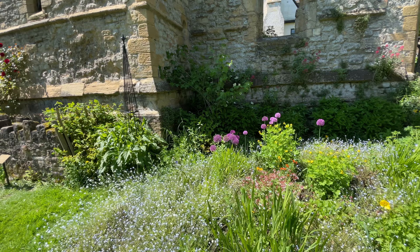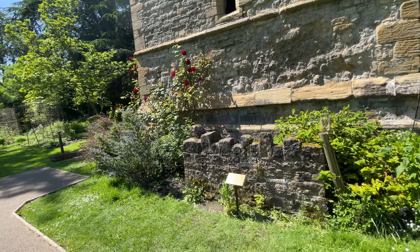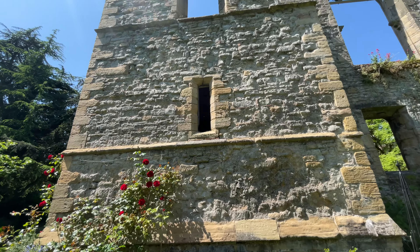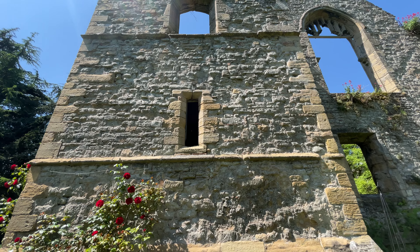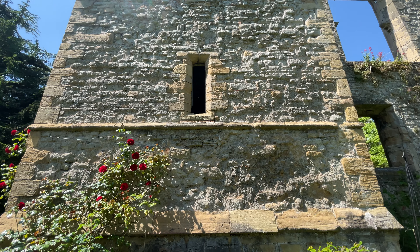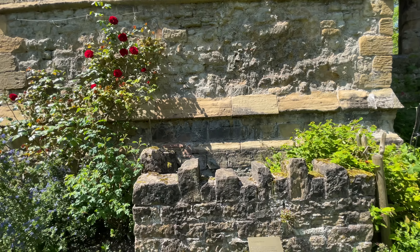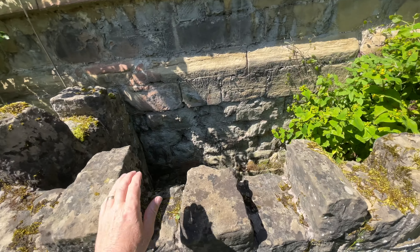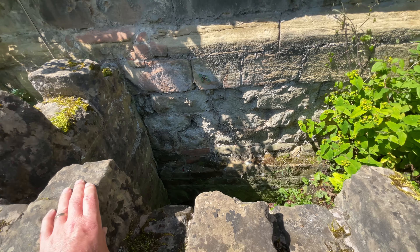I'll show you the bit that fascinates me the most here — it always fascinates me — and this is the latrine. This is the latrine tower. It's a fine example of a medieval sanitary arrangement. There was a four-seater lavatory grouped around a centre shaft. Here are the steps and if you look down there, that's where all the muck was that had to be cleaned out regularly.